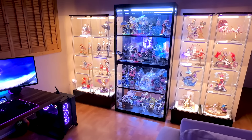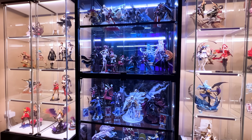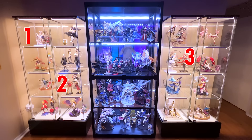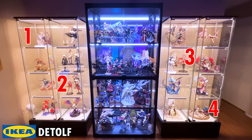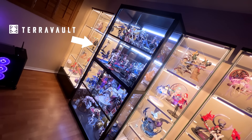As you may already know, my channel primarily focuses on figure collecting at the moment. So I'm going to start the room tour by showing off my anime figure collection. Here I have four IKEA Detolf display cases sitting on a custom-built display case riser, and in the middle I have a TerraVault Centennial 2 display case.